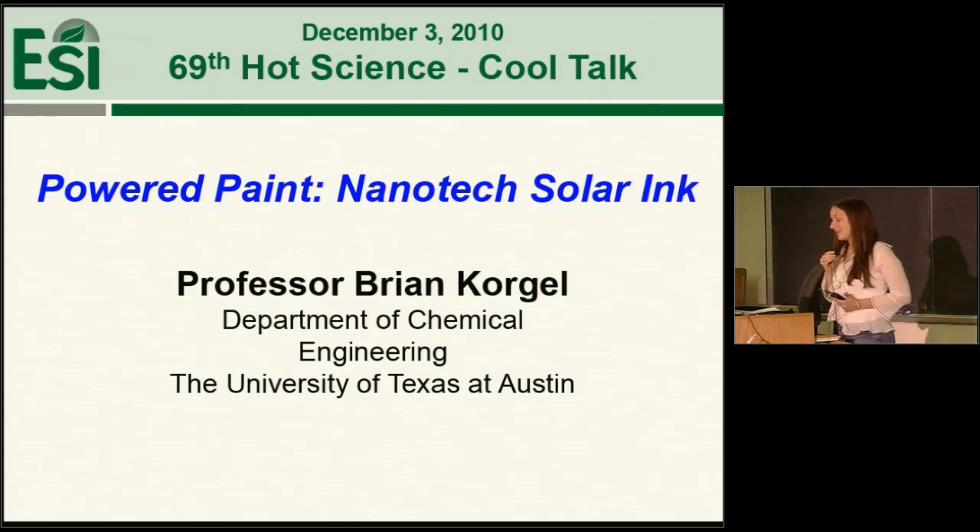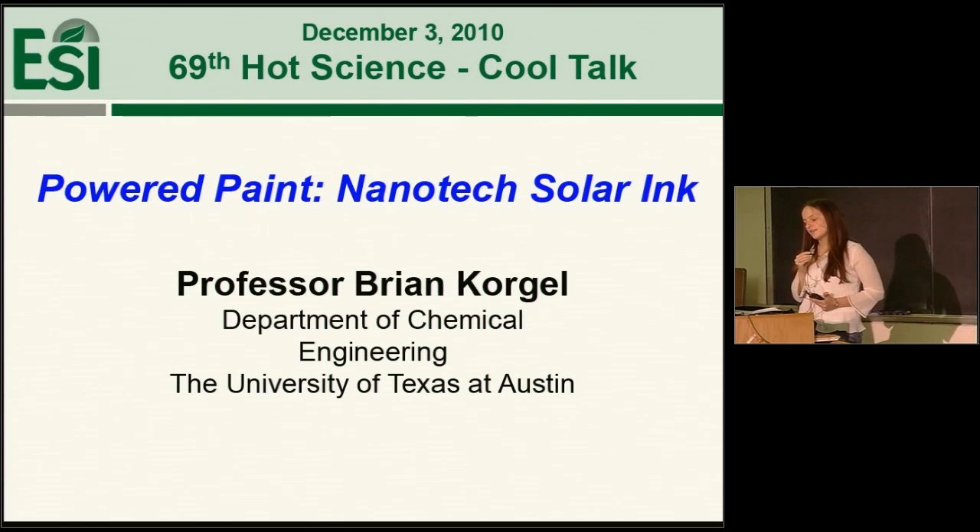In 2007, he was a senior Fulbright fellow to Spain and he has received numerous other awards and honors. I could stand here all night telling you about them, but I don't think you came to listen to me talk. So without further ado, I give you Dr. Brian Korgel.